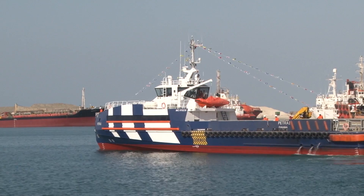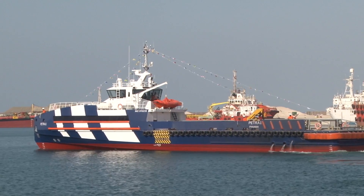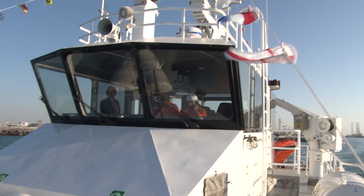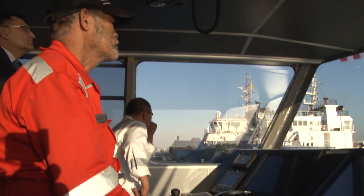She is built to full PV class with unrestricted navigation notation, deployed with a state-of-the-art integrated navigation system as well as an advanced power management system. A full-width main deck cabin maximizes space for up to 100 passengers, with 12 persons in the VIP lounge and a high-quality interior finish. The full-width superstructure has been carefully designed for roll-angle turns.